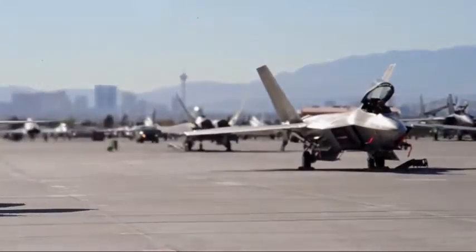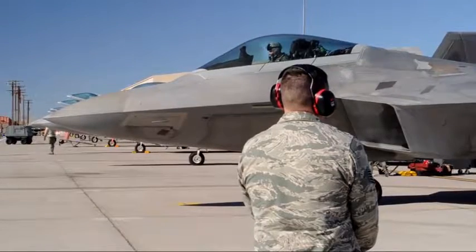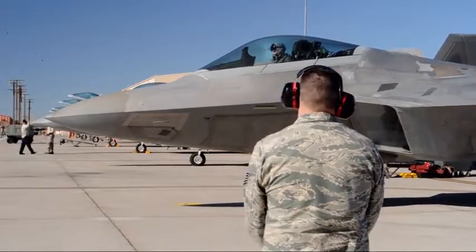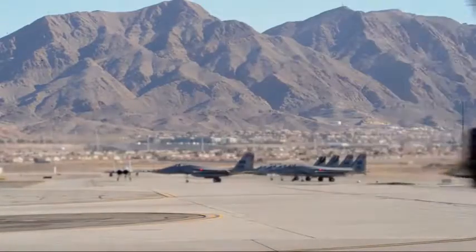We come out here with a 12-ship of F-22s to support our pilots and fly Red Flag sorties. This is pretty accurate to what you're going to see when you deploy downrange. This is about as real as it gets. You might not necessarily have all the aircraft at the same location, but this is how we fight.